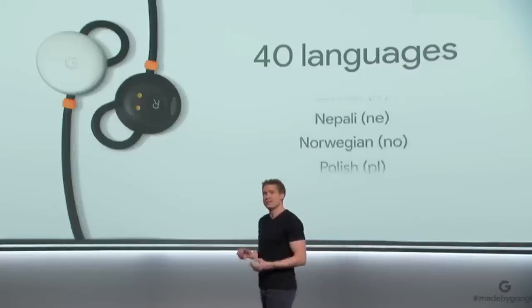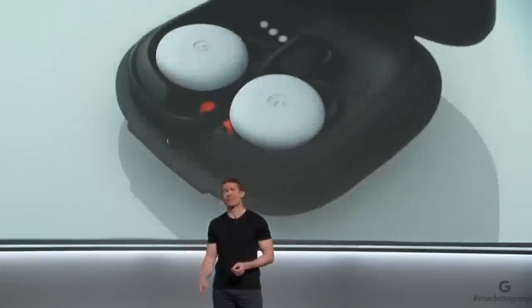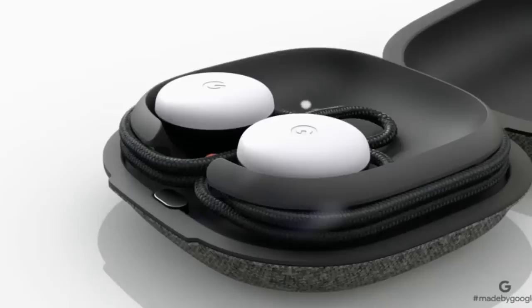Google Pixel Buds come in a pocket-sized charging case that provides up to five hours of listening time with just one charge. The case holds multiple charges, so you get up to 24 hours of listening time when you're on the go.